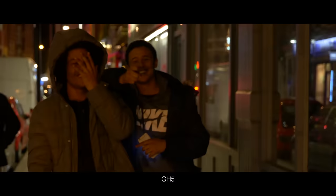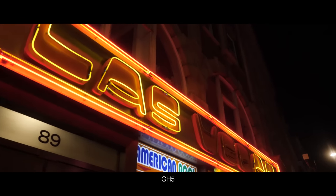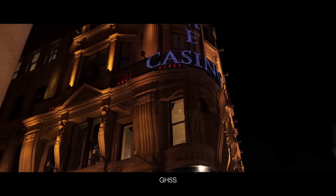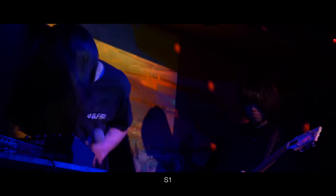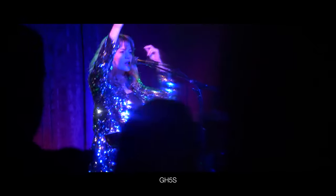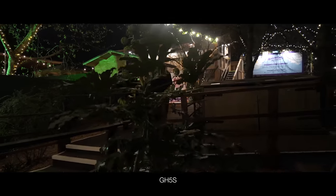The GH5 and the GH5S still hold their own, shot in 10-bit. For me, the GH5 is noticeably less quality in low light than the GH5S. But in these gig performances, the S1 and the GH5S I think are on level pegging. That being said, I would take all three cameras on a night shoot, because they all do deliver good-looking images.